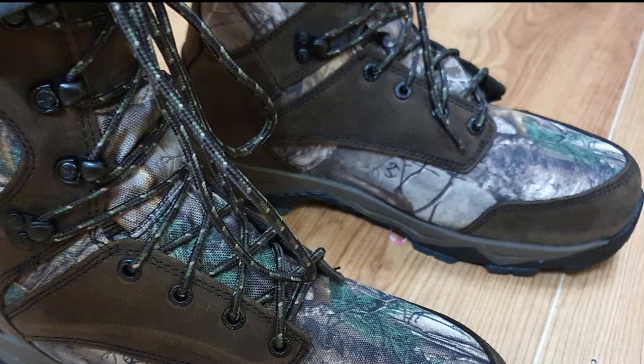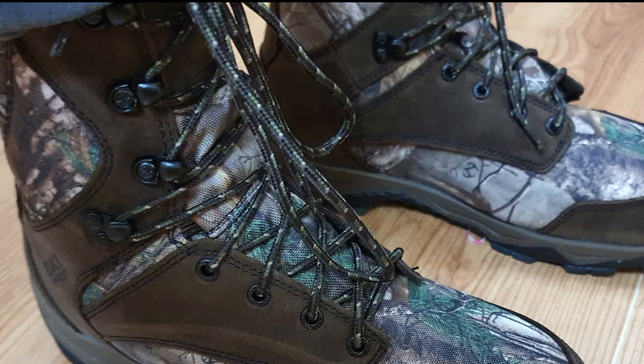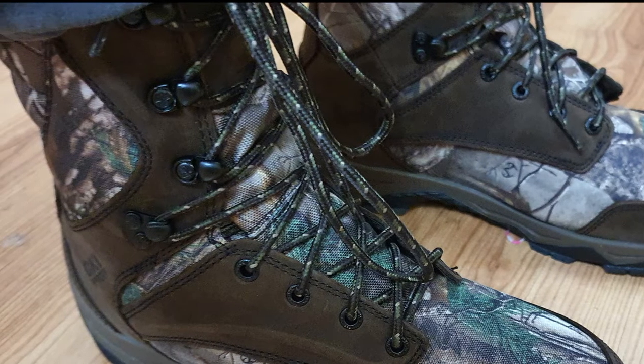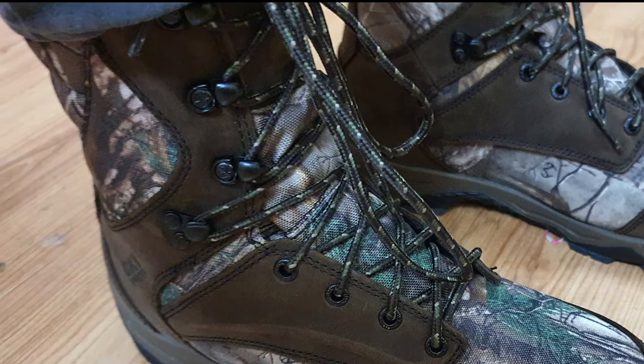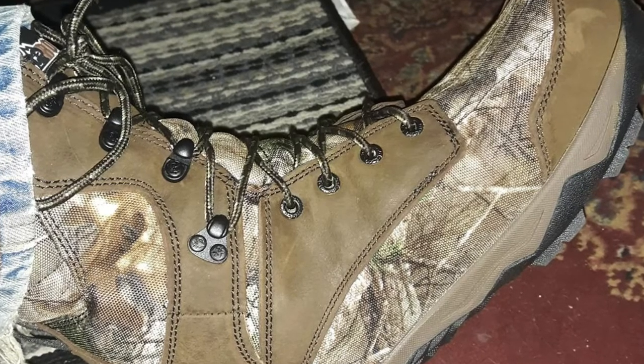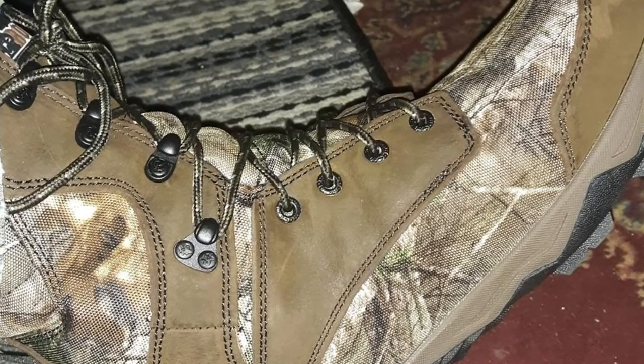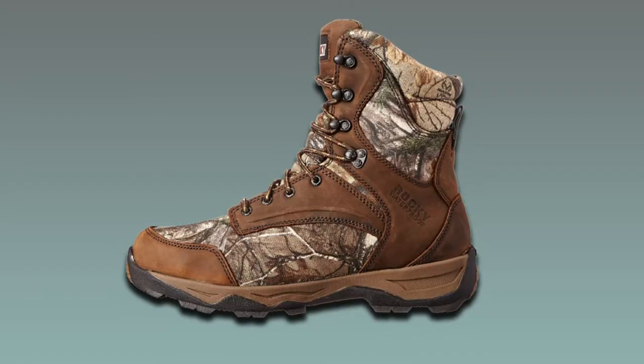There is no stitching on the sole, which can cause them to delaminate after several seasons, but it also means they are easier to repair. With plenty of Thinsulate insulation to keep you warm from spring to fall, these do a good job in poor weather. They are waterproof but don't wick moisture as well as some higher-quality boots. Still, for the budget-conscious consumer, these are a pretty good boot — great for the price.